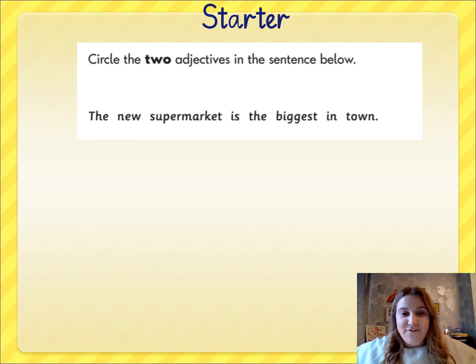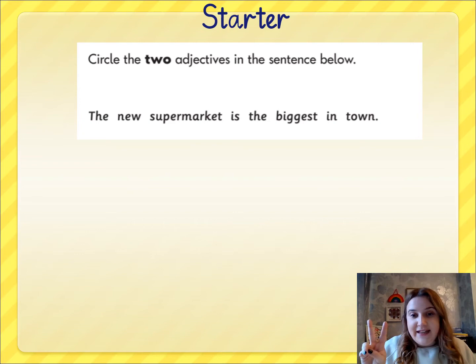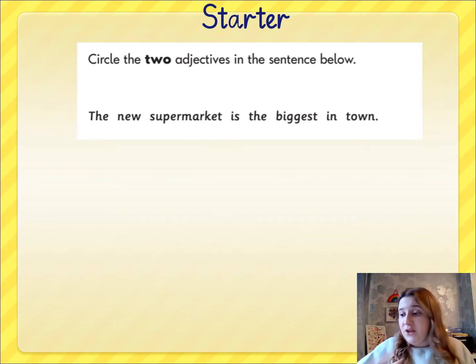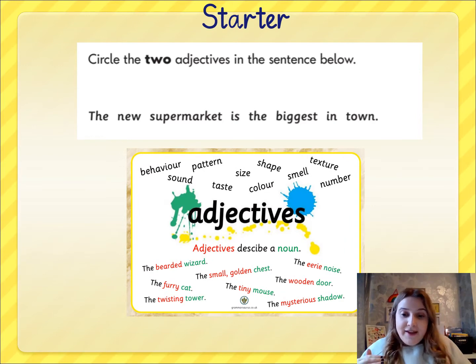Here is our starter for today. I would like you to find the two adjectives in the sentence below — you can simply just say them when you find them. Quick recap: remember that an adjective is a describing word and an adjective describes a noun, it describes a thing. There are a couple of examples on the screen: the bearded wizard, the furry cat, the twisting tower, the tiny mouse. All the words in red there are adjectives.